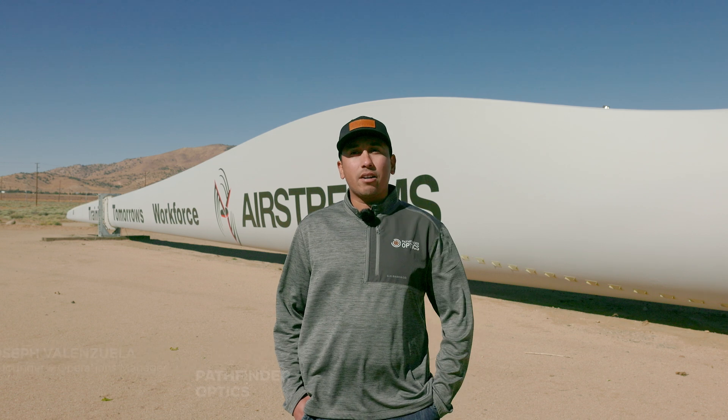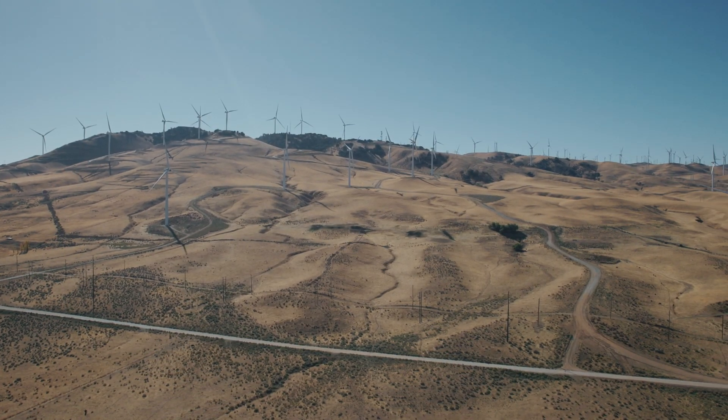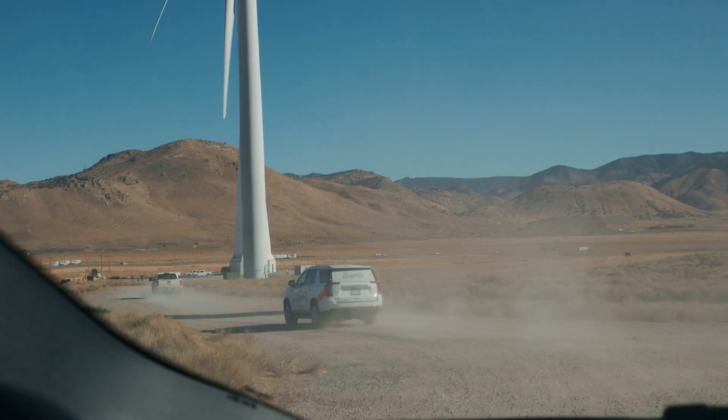My name is Joseph Alenzuela and I'm one of the founders of Pathfinder Optics. Currently we're here in Tehachapi, California at Airstreams Renewables. For us to connect with customers, with landowners like this one here, sometimes it's need-to-need basis, sometimes it's an emergency basis.